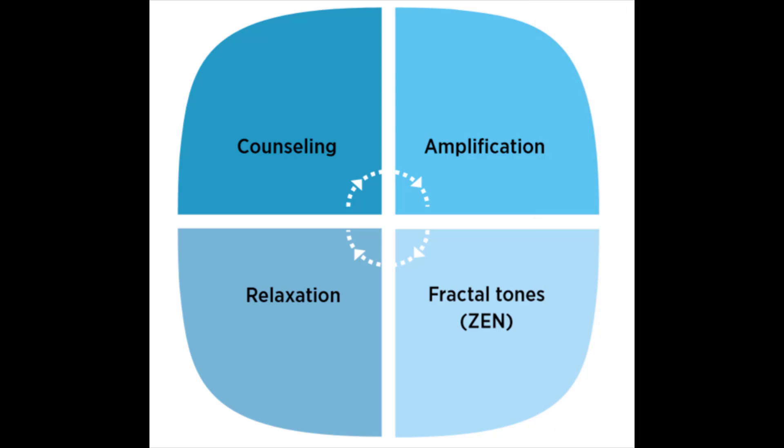For maximum tinnitus relief, it is always recommended to combine sound therapy with a structured program like Widex Zen Therapy, which consists of four elements. The first is counseling — your hearing care provider gives you tinnitus education and possibly implements cognitive and behavioral intervention. The second is amplification, to ensure your hearing loss is addressed and reduce the contrast between your auditory environment and the tinnitus. The third is fractal tones to provide relaxation and acoustic stimulation. The fourth is incorporating relaxation strategies to help you develop stress coping mechanisms to deal with your tinnitus.